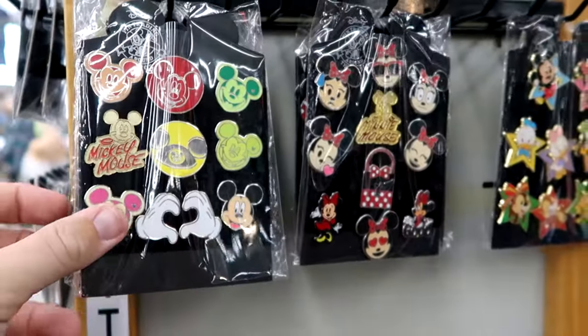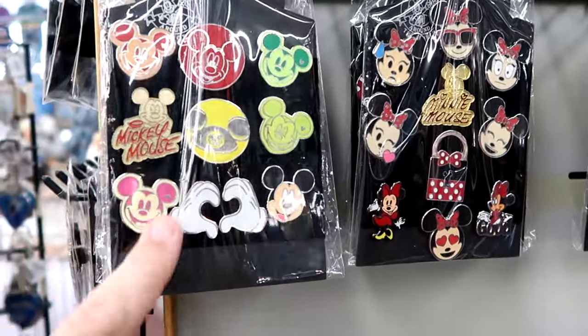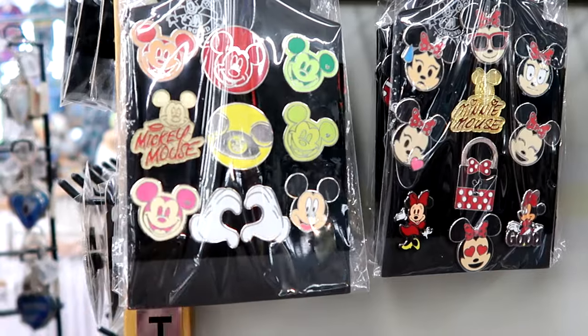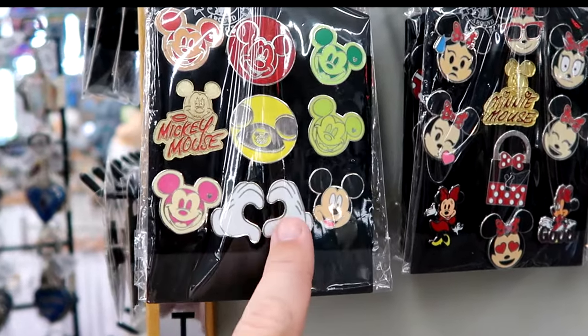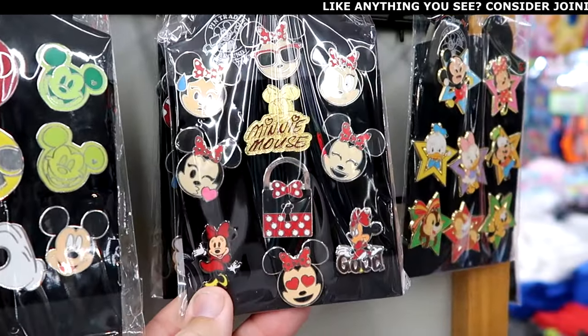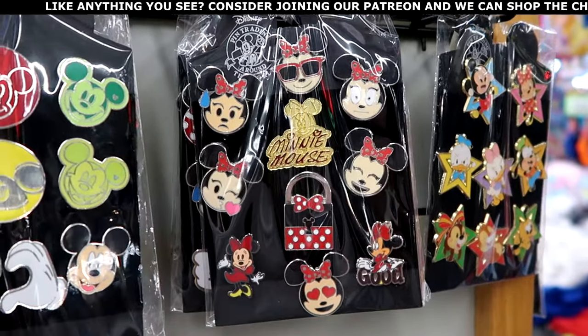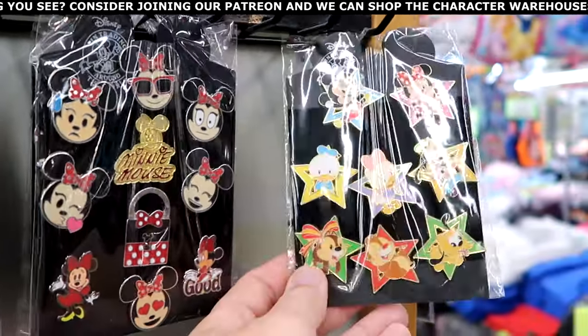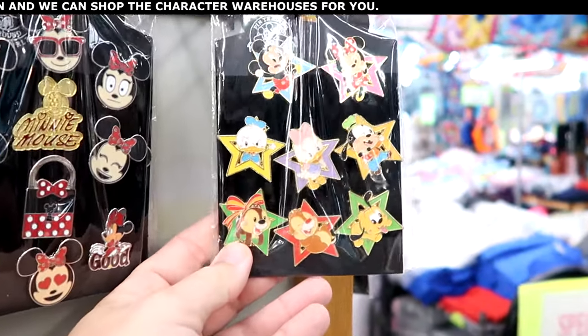On the other side of the spinning rack they have a great assortment of other pins. They have whole little sets here: nine different pins of Mickey Mouse — one with his facsimile signature, some with heart hands, a classic Mickey hat. This set features all different Minnie Mouse pins with different facial expressions. Then there's a set with Mickey, Minnie, Donald, Daisy, and all the characters — even Chip and Dale.